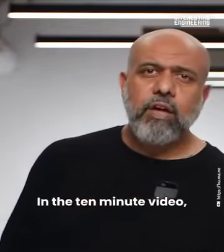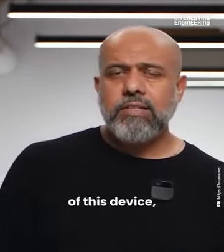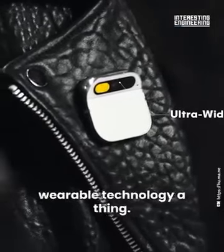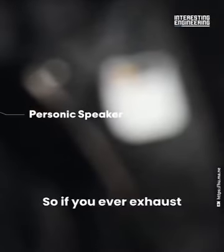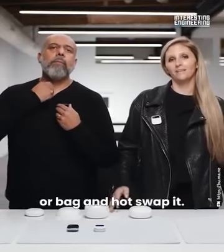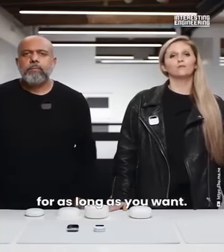In the 10-minute video, Humane co-founder Imran Chaudhry detailed the capabilities of this device, showing that the pin is much more than just another gimmicky attempt at making wearable technology a thing. If you ever exhaust the booster, you just reach into your pocket or bag and hot-swap it. This is a perpetual power system that allows you to use your AI pin for as long as you want.